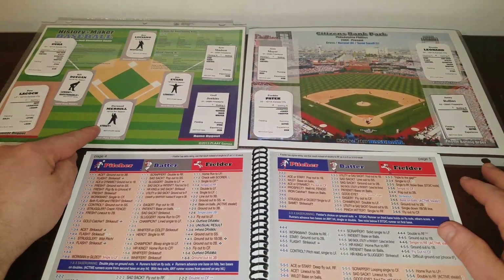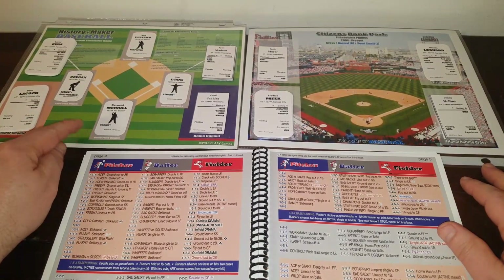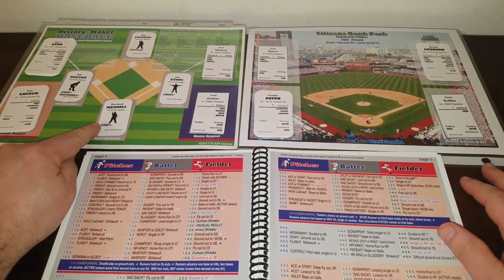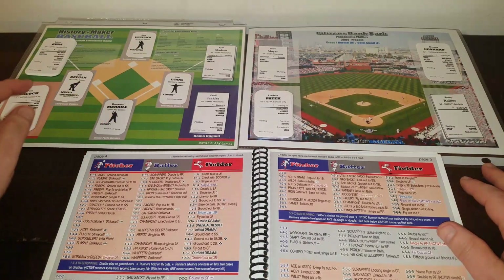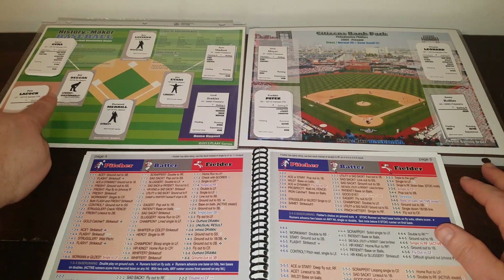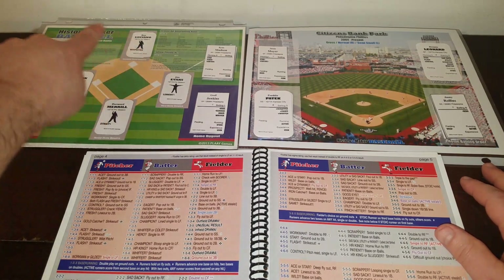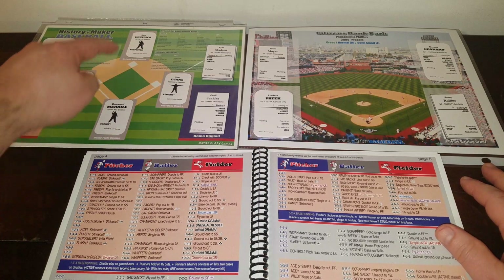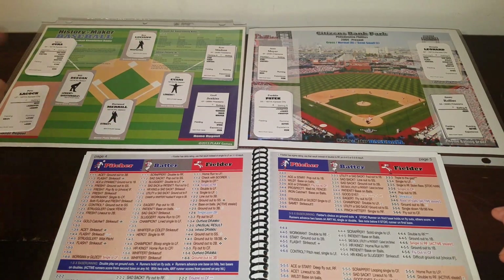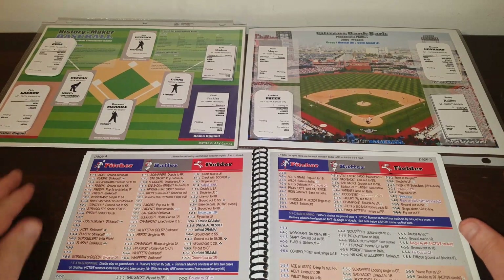Now let's look at the umpires. We have Derwood Merrill behind home plate — semi-strict; Jim Evans at first base — semi-lenient; Ron Luciano is respected at second; and Bill Deegan is semi-lenient, semi-questionable at third. I try to get one of every trait, so we've got strict, respected, two lenients, and a questionable in there. Try to get a variety.